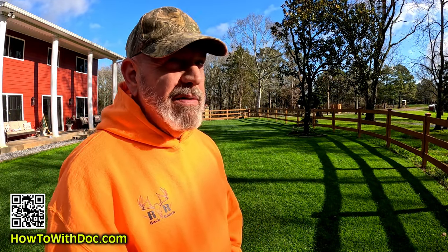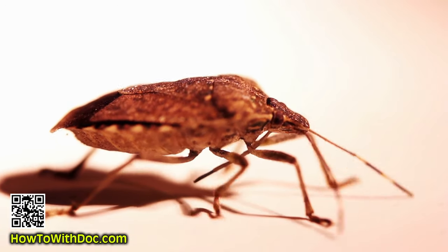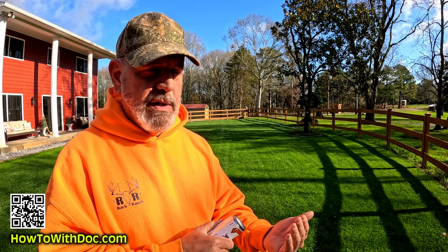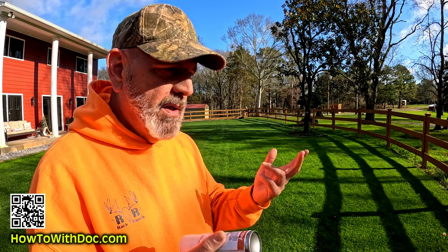It's going to be 72 or 74 today. We had some rain last night, but this is a time of year where we're going to start to see some stink bugs showing up inside the house. So I'm going to go over the life cycles, the products I use to kill them, when I use these products, and I'll cover a couple misunderstandings about them.